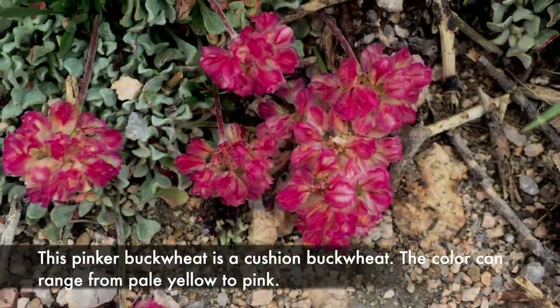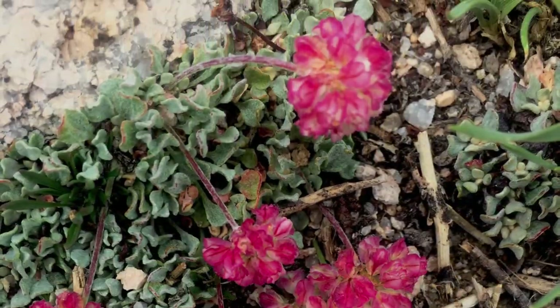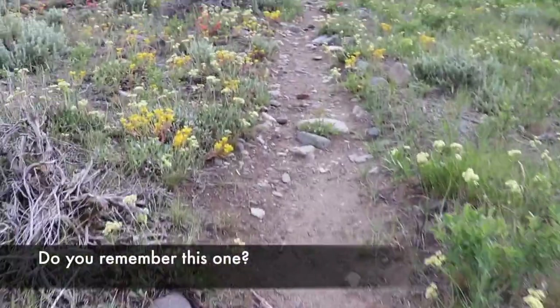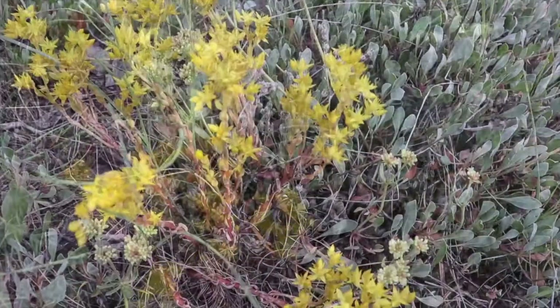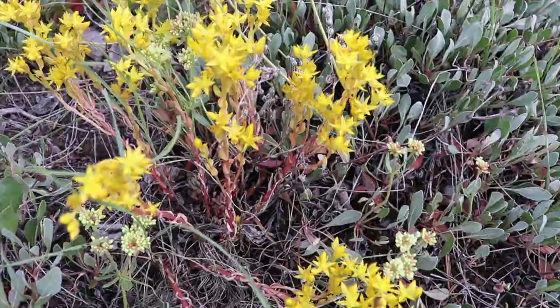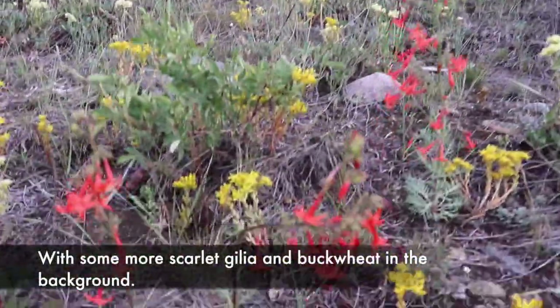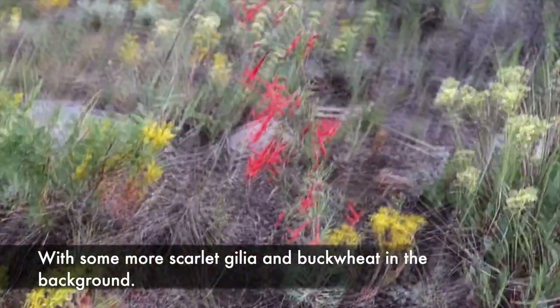This pinker buckwheat is a cushion buckwheat. The color can range from pale yellow to pink. Here again is the lance-leaf stonecrop, with some scarlet gilia and buckwheat growing in the background.